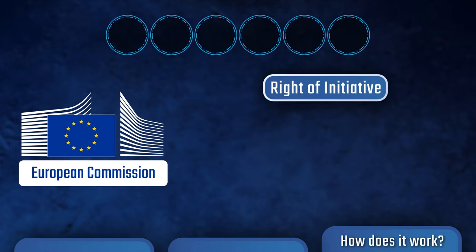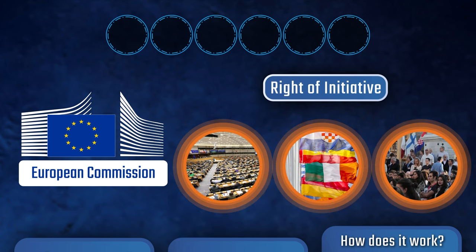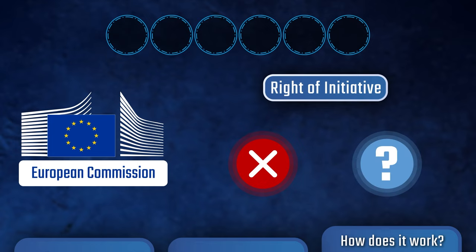That said, other European institutions, member states, and even individual citizens can request that the Commission draft a proposal under special circumstances. The European Commission is not required to pass these proposals, but it is required to give a reason as to why it won't.